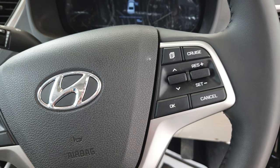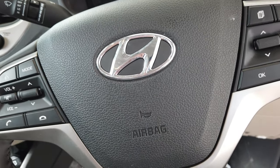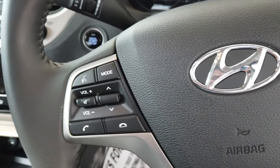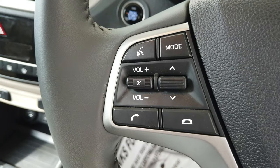On the right side of the steering it has cruise control function along with scrolling buttons and a menu button. In the center of the steering you have the airbag. On the left side of the steering it has a voice control button, mode changing button, volume buttons, scrolling buttons for music controls, and mobile control buttons.